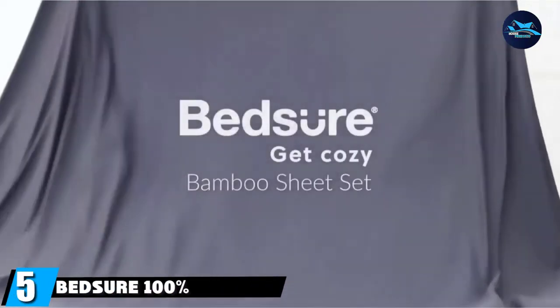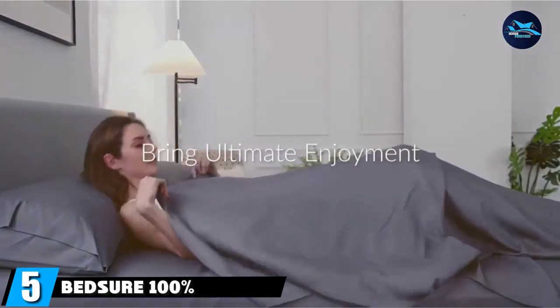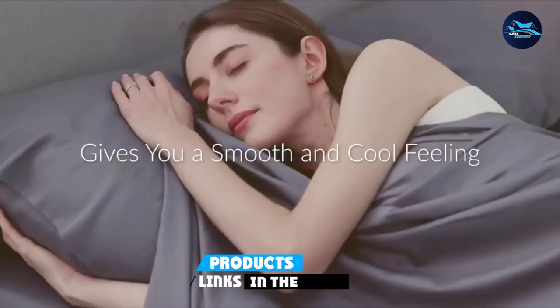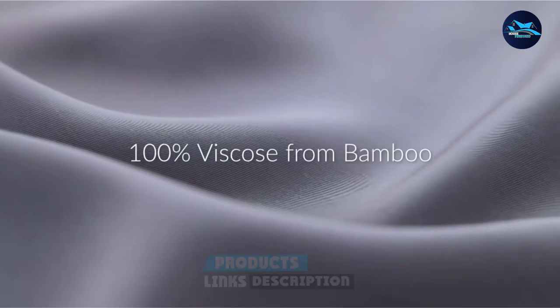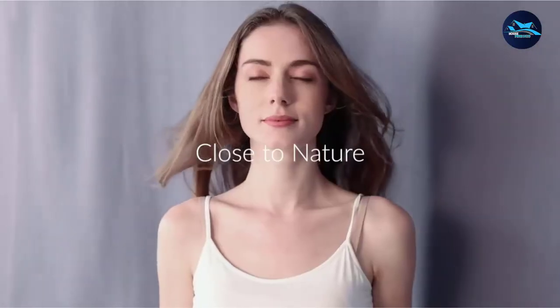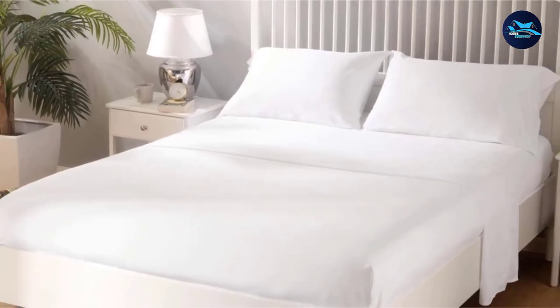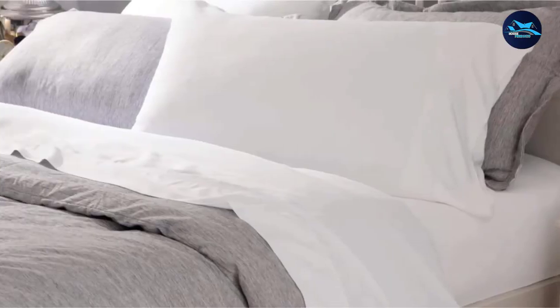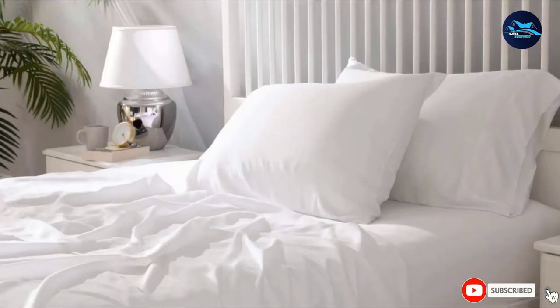The number five position is held by BedSure 100% Bamboo Sheets. These soft and smooth cooling sheets are made out of a 250-thread count pure bamboo viscose. They have thermoregulating and moisture-wicking capabilities to keep you cool and dry while you sleep. This machine-washable four-piece sheet set includes one flat sheet, one 16-inch deep pocket fitted sheet, and two envelope-style pillowcases.